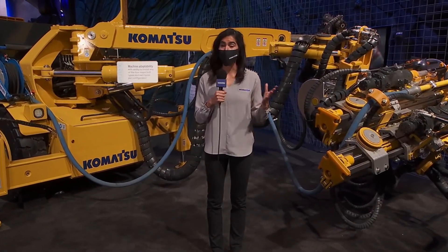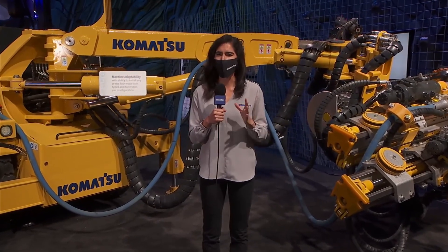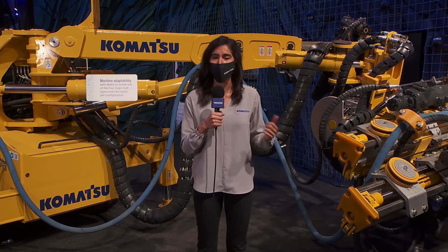Madison, keep in mind that the resin cartridge injection system Renia was talking about is only one bolt type the ZB-21 can handle. This machine delivers unprecedented flexibility for hard rock bolting applications. Thank you for that, Natalia. It's clear why we're seeing so much buzz around this new bolting machine here at the show.